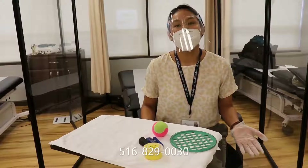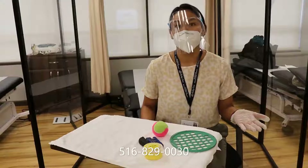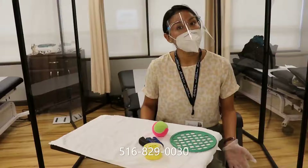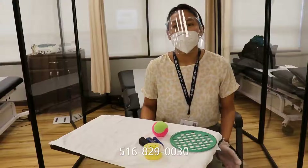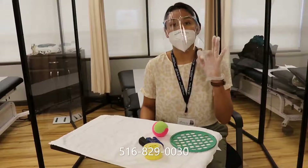Trigger finger can be caused by multi-factorial reasons. But if you're wondering if you have trigger finger, some of the symptoms are stiffness in the morning, pain when you're bending your finger, or any locking or clicking.